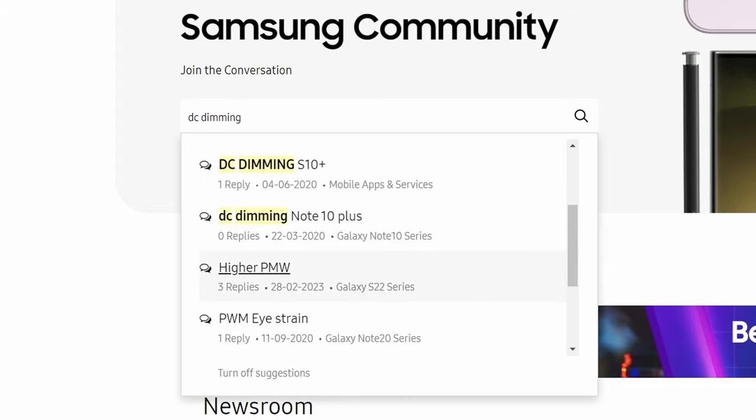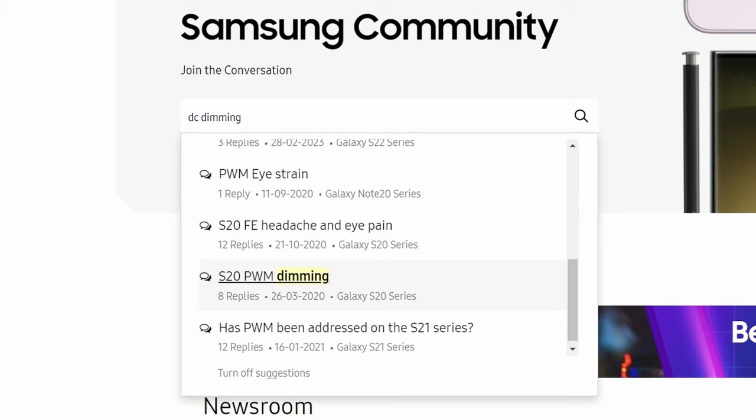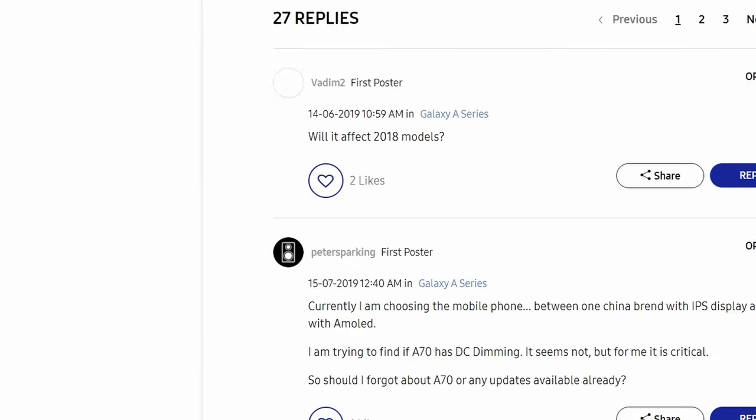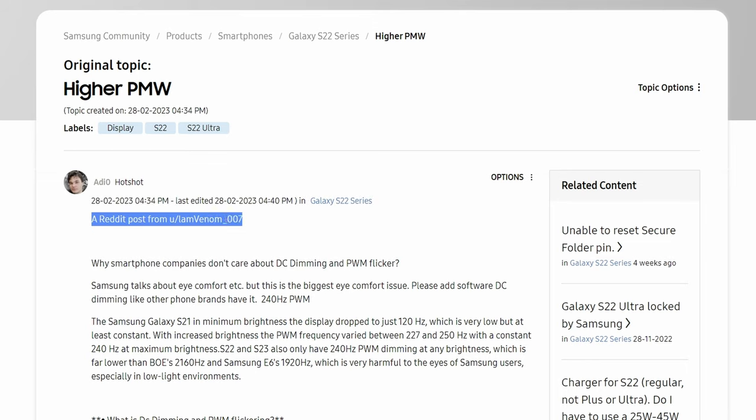In 2019, users on Samsung's official forum began asking the company why the screens of their favorite phone hurt their eyes and sometimes cause headaches. How is it that the best screen on the market is, at least in this regard, one of the worst screens on the market? Let's find out.